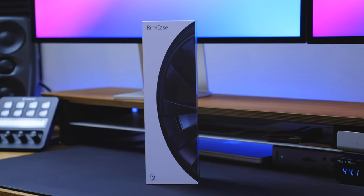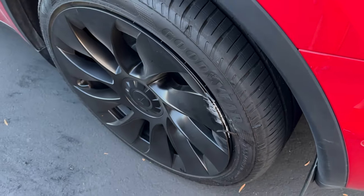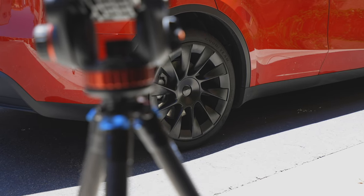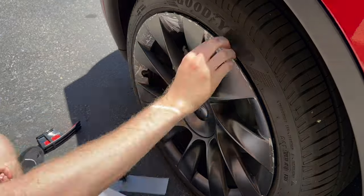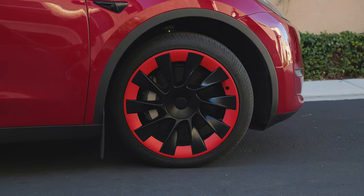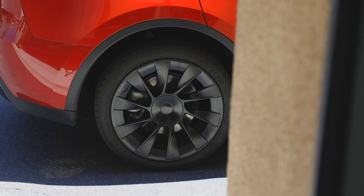Magback also has their rim case accessory that you're definitely going to want to avoid dreaded curb rash and accidents. Rim case is basically like a case for your Tesla rim — super easy to install, fully modular, and a great way not only to protect your rims from any mishap but also, if you've got existing damage, a great way to cover it up and make your rims look perfect and brand new. With the different colors Magback offers, it's a great way to customize your Tesla and give your rims much needed protection.